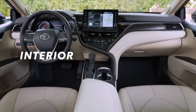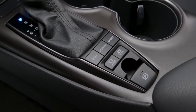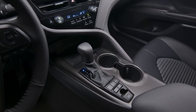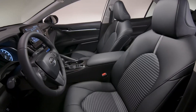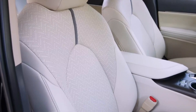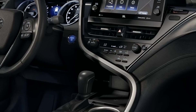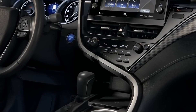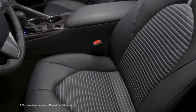Inside, the story is similar. Camry melds functionality and elegant styling with impeccable fit and finish, while still offering a great deal of comfort and convenience. This means plenty of space for passengers to comfortably stretch out, as well as a standard 8-way power driver's seat with lumbar support and available 8-way power passenger seats. Nearly every grade also comes with dual-zone automatic climate control.